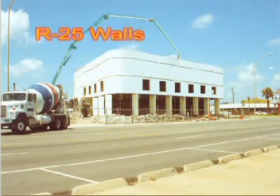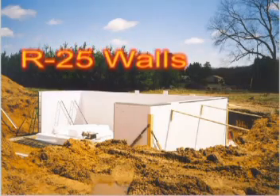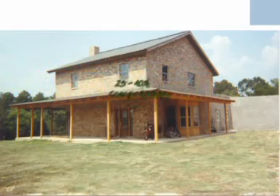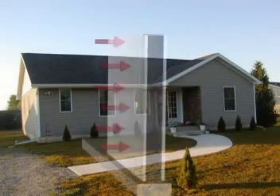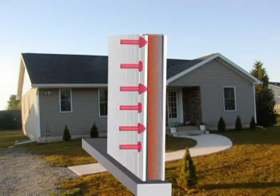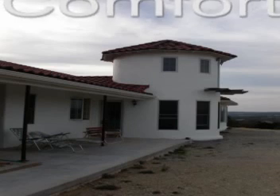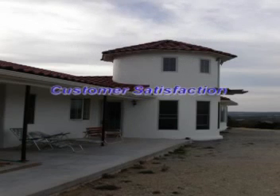And perhaps most important of all, your customer will experience the economy of TF system's energy-efficient walls, naturally insulated to an R25 value with energy savings of 25 to 40 percent. That's a difference they'll notice from the day they move in. Concrete's thermal mass provides an energy bank to moderate temperature fluctuations from room to room, night to day. No outside noise, no drafts, no temperature swings. That's comfort and economy built in, not just added on. That's customer satisfaction.